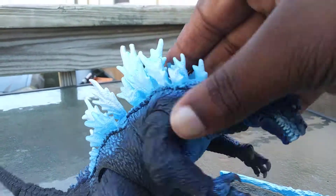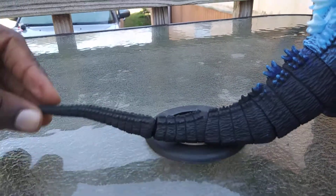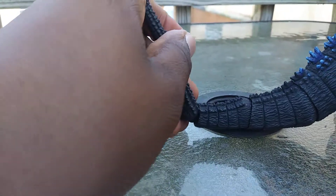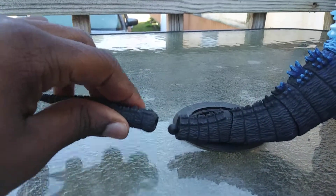The neck can do a 360, and the waist can also move all the way around. At the end of the tail there's a bendy wire, so it can come off easily — though it's hard to put back on.